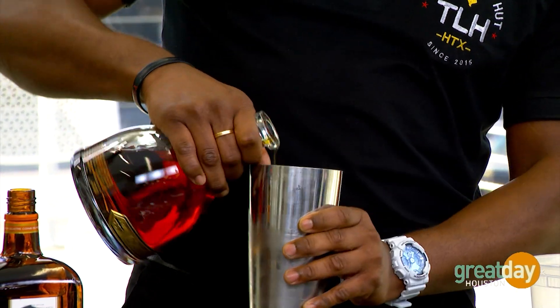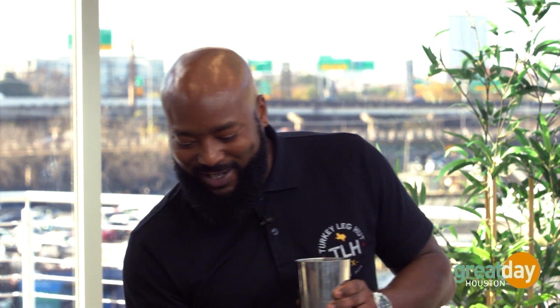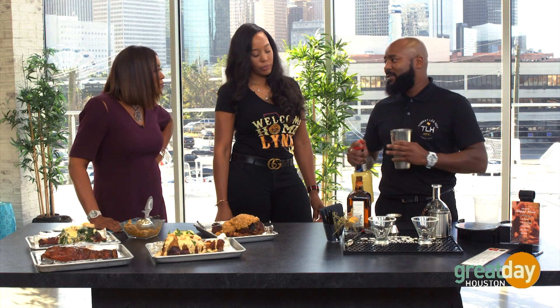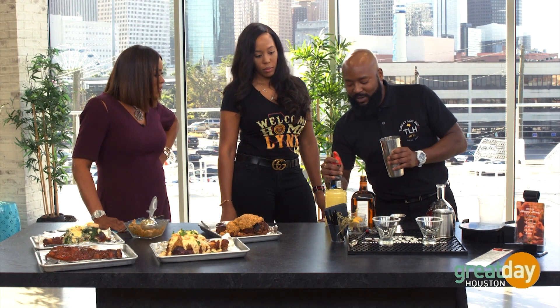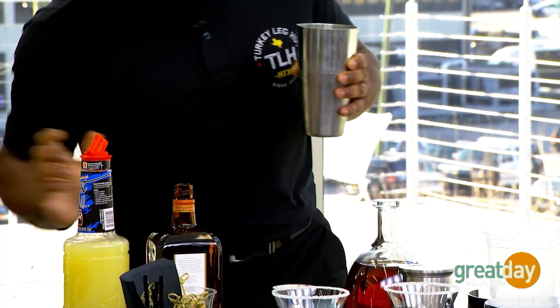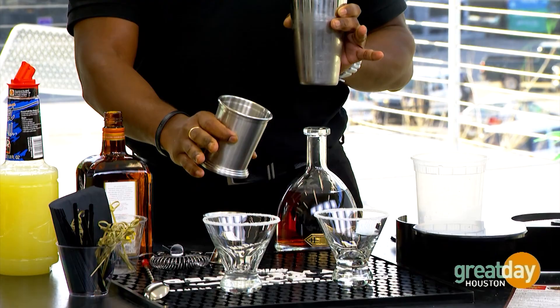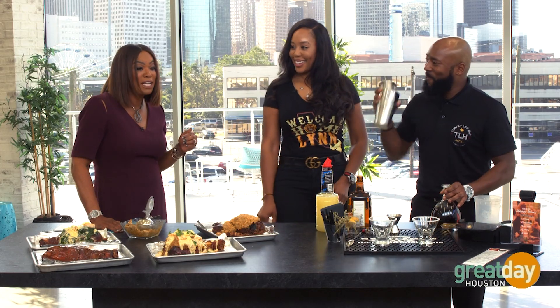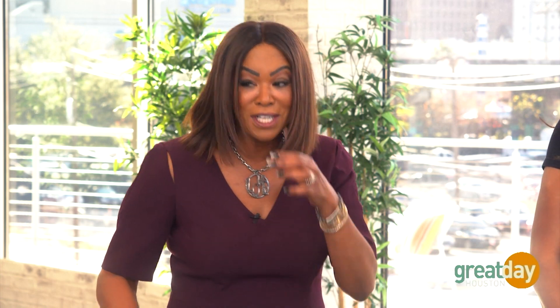What I'll be making for you today is called the Side Piece — the side piece to the turkey leg. We add an ounce and a half of cognac, a hint of triple sec, and at Turkey Leg Hut we make everything in-house. Everything is fresh, including our mixes — sweet and sour. We make our own house sweet and sour, and we garnish with a sugar-rimmed martini glass.